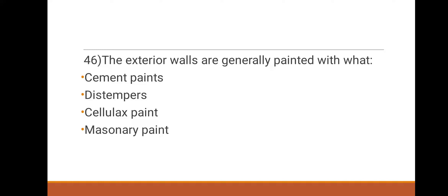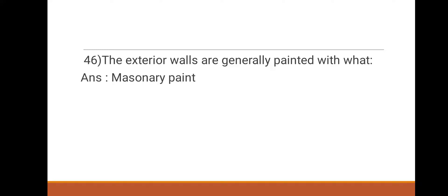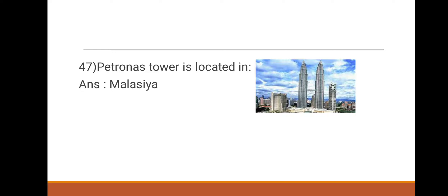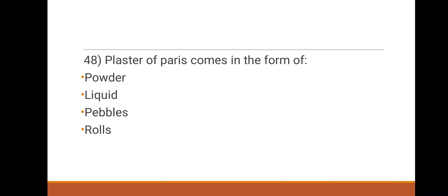Next question: exterior walls are generally painted with what? Options: cement paints, distempers, celulax paint, masonry paint. The right answer is masonry paint. 47th question: the Petronas Tower is located in which country? Options: Singapore, Malaysia, China, South Africa. The right answer is Malaysia.